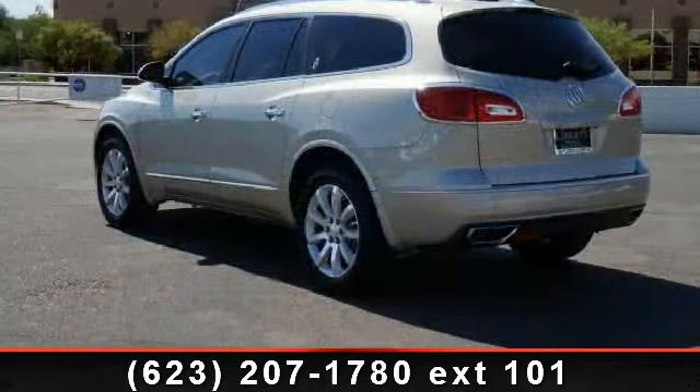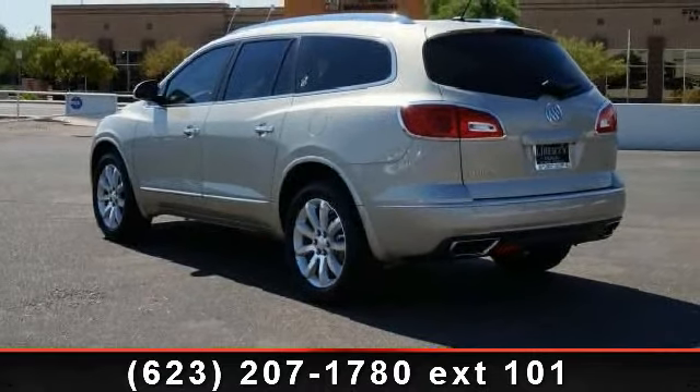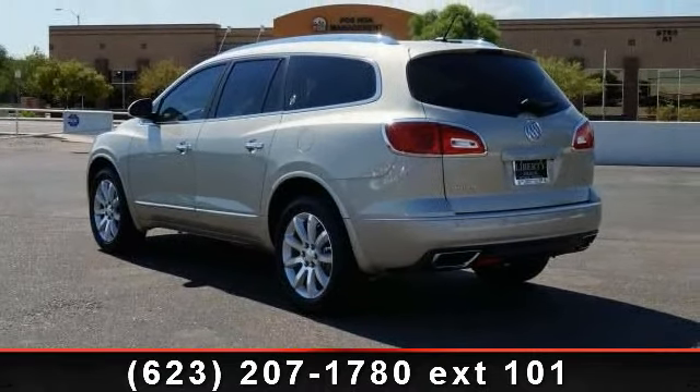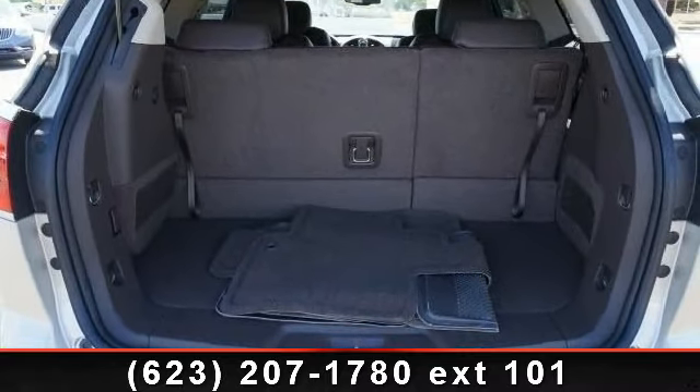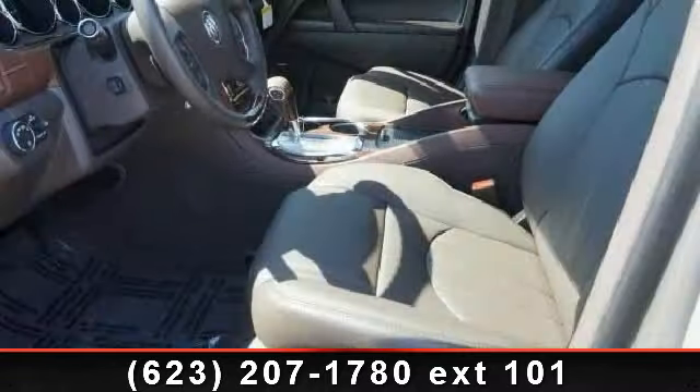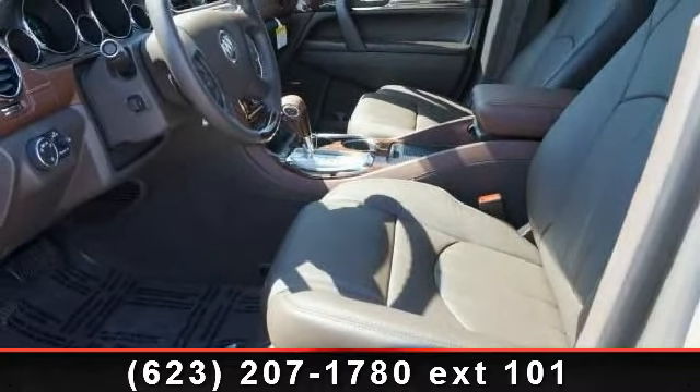Enjoy these notable features: Rear Seat Audio Controls, Power Folding Mirrors, Integrated Turn Signal Mirrors, Docket Seats, HD Radio, Automatic Headlights, and Steering Wheel Audio Controls. This vehicle shows low mileage and offers a smooth ride.